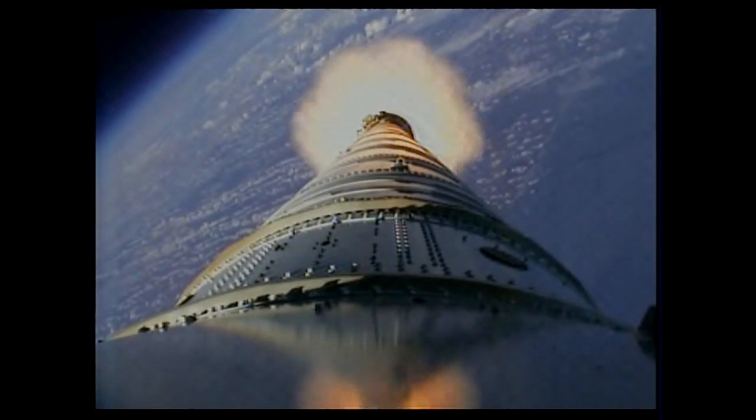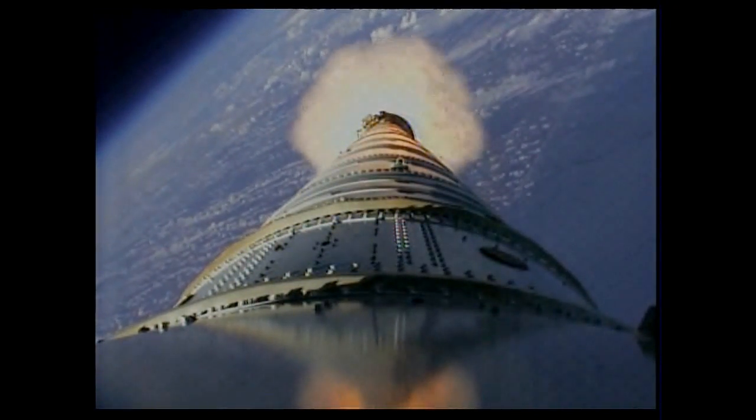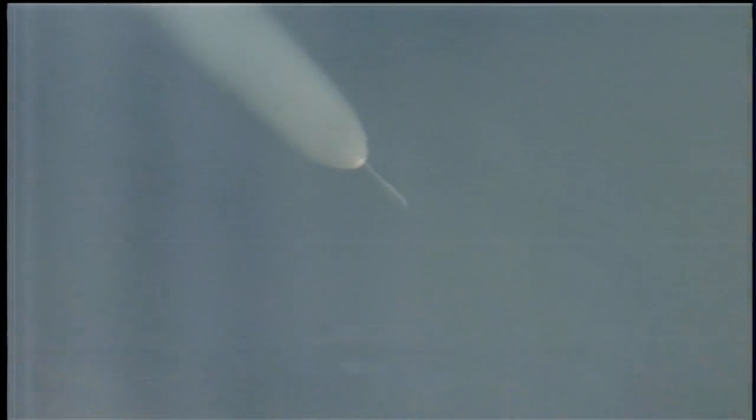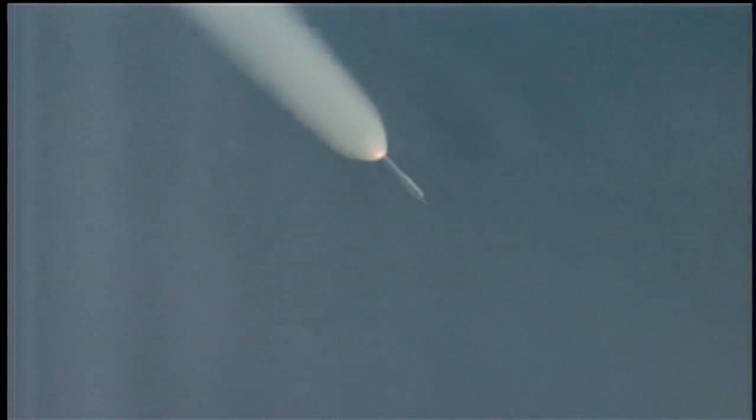And we've started the last PTI maneuver, structural mode ID. We passed T-plus 105 seconds. Vehicle is now traveling Mach 4, 20 miles altitude, downrange distance 32 miles.